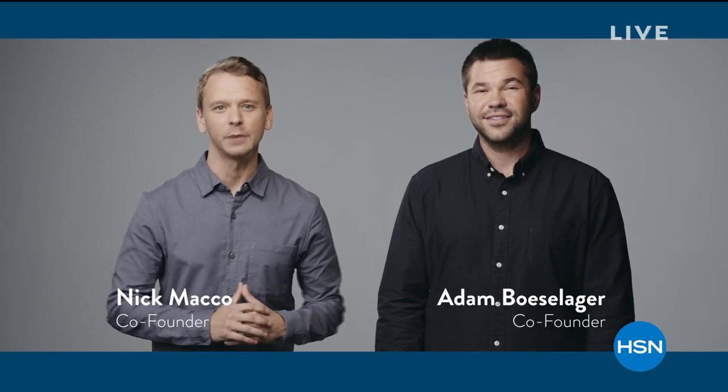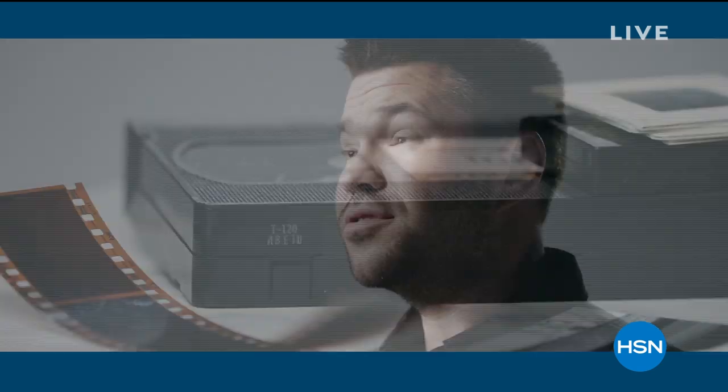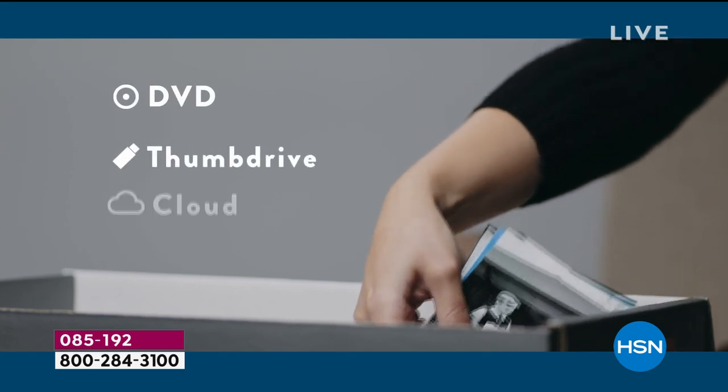10 years ago we started Legacy Box. If you're like us, you have a box of old videotapes, film reels, and photos just degrading away in your closet. Legacy Box saves these memories by professionally digitizing them on DVD, thumb drive, or the cloud.